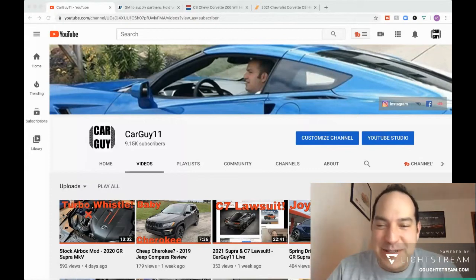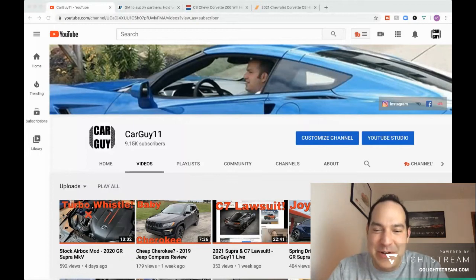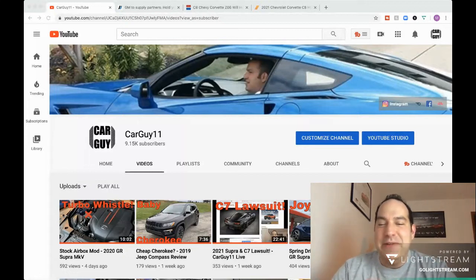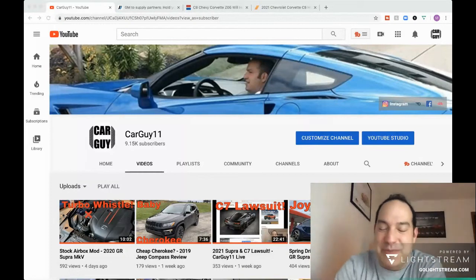Before we get started, let me go over some of the latest videos if you haven't seen them. I had a Jeep Compass as a loaner vehicle while my Cherokee was in service. They were ready to do the transmission but decided to try a valve body first, which isn't going to do anything — I haven't noticed much difference. So it's going to have to go back for the actual transmission, but I have to put some miles on it first. Unfortunately that video is delayed. Stay tuned for that one.